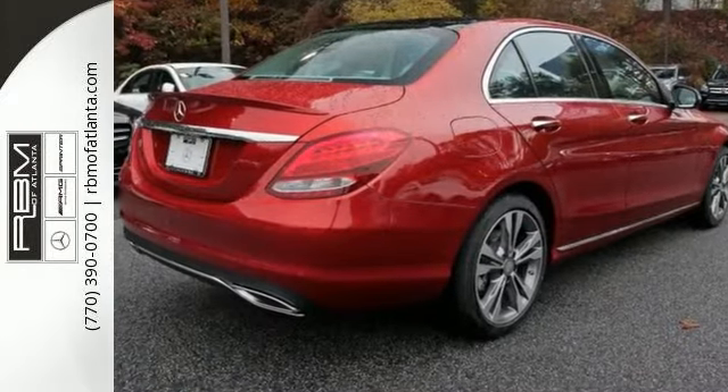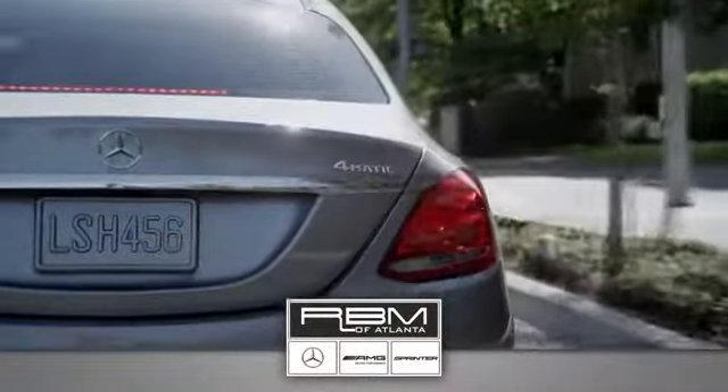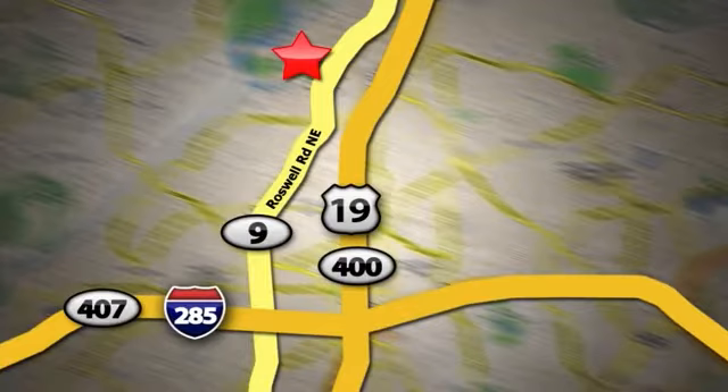See it for yourself today. At RBM of Atlanta in Sandy Springs, we have the best selection of new and top quality pre-owned vehicles to choose from. We are conveniently located at 7640 Roswell Road in Atlanta.